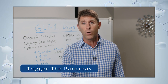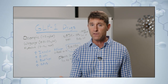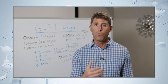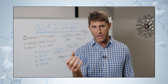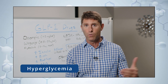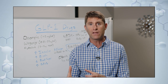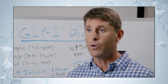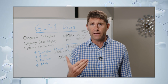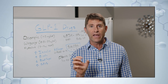Insulin takes sugar out of the bloodstream and puts it into the cells. For someone with type 2 diabetes, they have insulin resistance — they're not able to get sugar out of the bloodstream effectively into the cells. So more insulin means they're better able to clear blood sugar. This matters because very high blood sugar — hyperglycemia — causes the sugar molecule to bind to proteins in the blood like albumin, creating what we call glycosylated proteins, through a process called glycosylation.